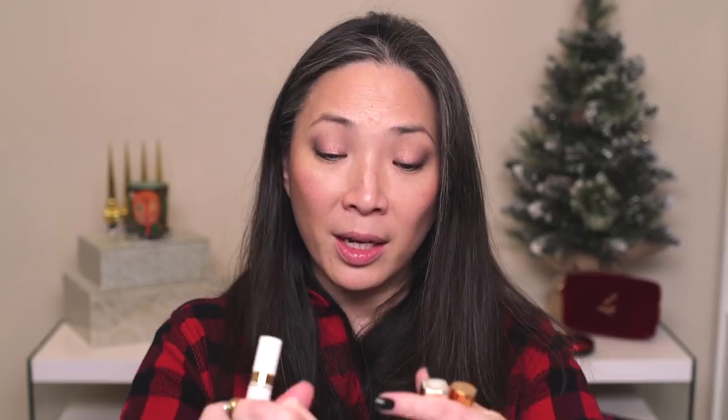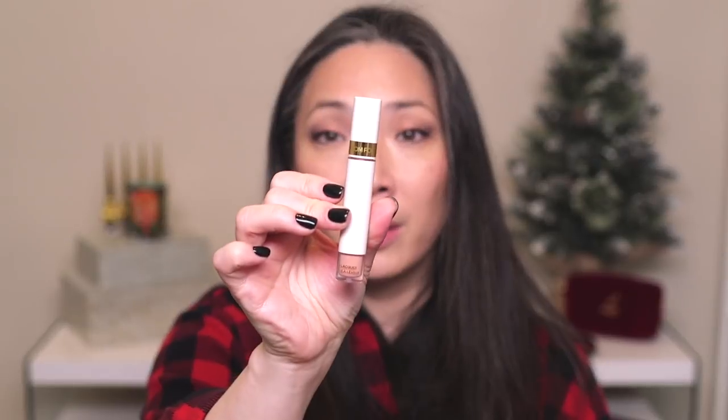Eyeshadow is done — I'm going to curl my lashes, apply some mascara, and then come back for lips. For lips, I picked out a lot of sparkly lip glosses and this lip lacquer and the Naked Elixir from Tom Ford. I'm going to line my lips first with Charlotte Tilbury Iconic Nude and then put on the Naked Elixir. It feels really nice. My lips are so dry but I forgot how much I like this.